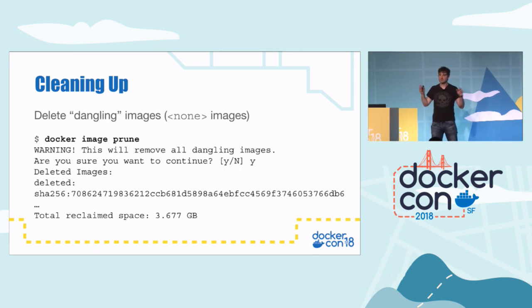You've probably seen dangling images — those 'none' images when you type 'docker images' or 'docker image ls'. Some of them have 'none' as their tag. What's happened is you've been doing 'docker build' and old versions of images have become untagged — these dangling none images. They still lie about, they take up a lot of disk space, and they're probably useless to you. To tidy that up, type 'docker image prune', and that will delete all the dangling images.